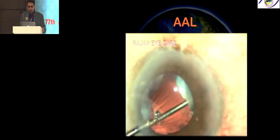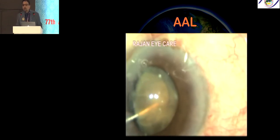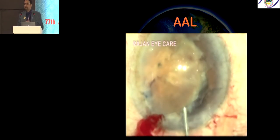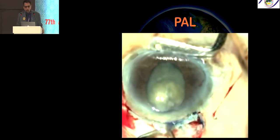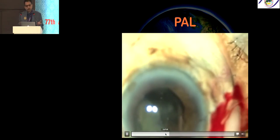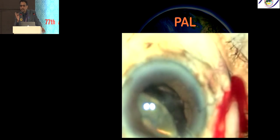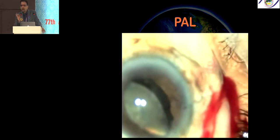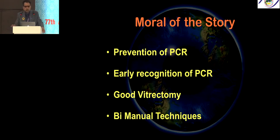When you have a PC tear and the nucleus does not go in, you can try anterior-assisted levitation — bringing the nucleus up — which an anterior segment surgeon can perform. Alternatively, you can do posterior levitation through the pars plana. Avoid posterior levitation in young patients and high myopes. All PC tear patients must be followed very closely postoperatively — dilate at every visit and examine the periphery.